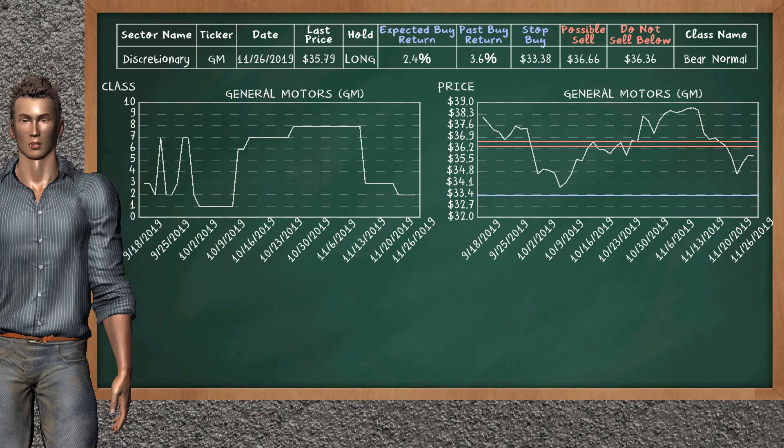General Motors was a previous top buy alternative. Today, our analysis is suggesting to continue holding it long. It is a bare normal class. In the past, it has given an average buy return of 3.6%. You may expect now a buy return of 2.4%. We suggest to sell it at a minimum price of $36.36, but we expect a possible sell price of $36.66. On the other hand, we suggest to stop buying if the price is $33.38.